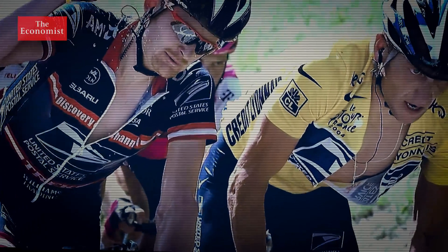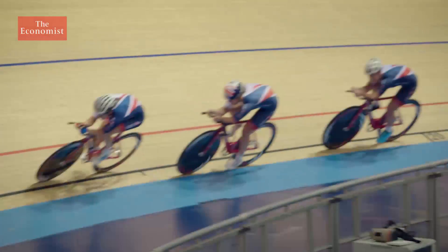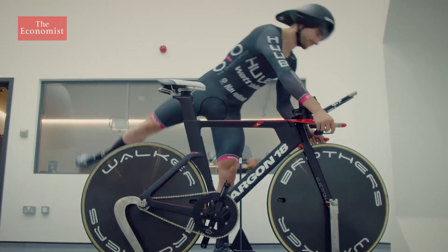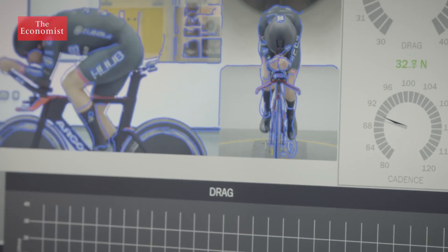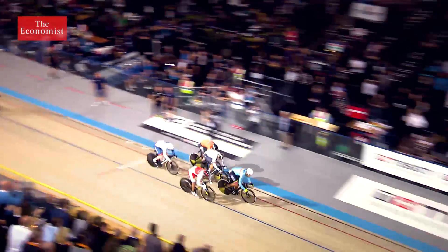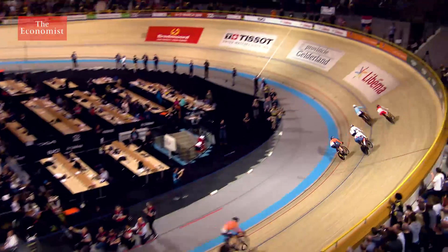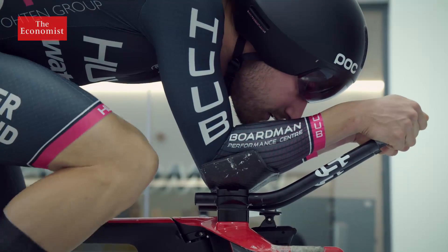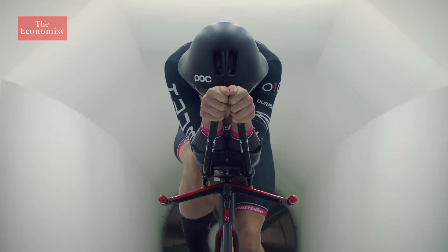Cycling's reputation has been damaged by doping, but its pursuit of legitimate marginal gains still sets the pace for many other disciplines. Britain's world-beating cyclists face ever more intense competition from rivals who are quickly learning how to innovate. The pursuit of marginal gains is about to get even more marginal.